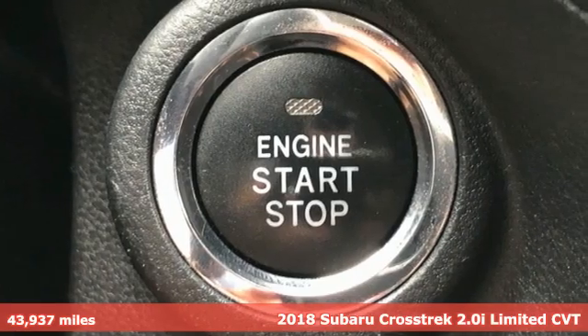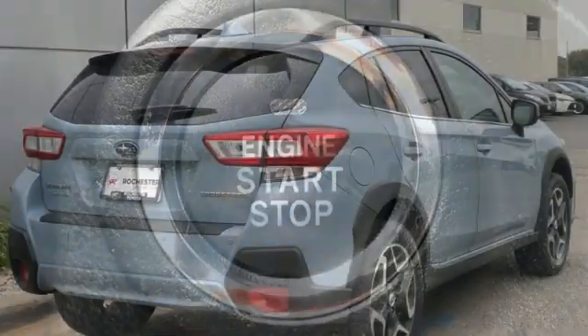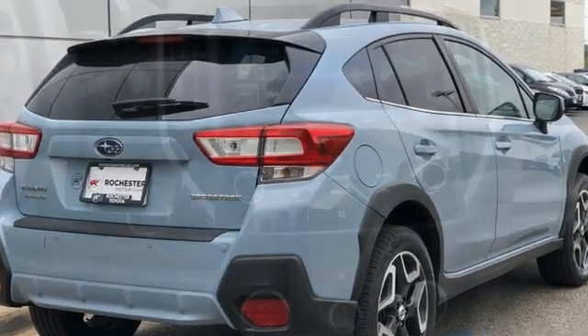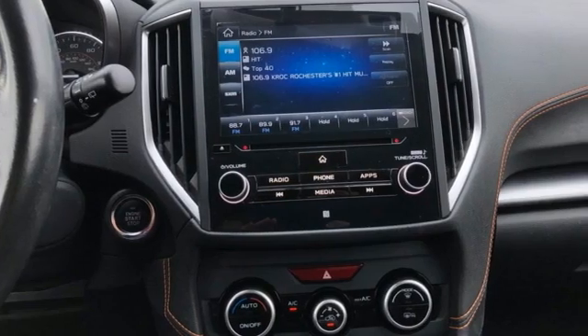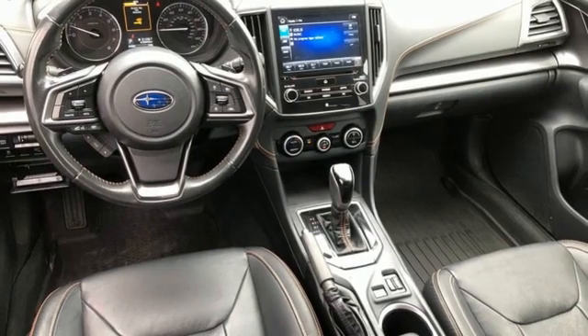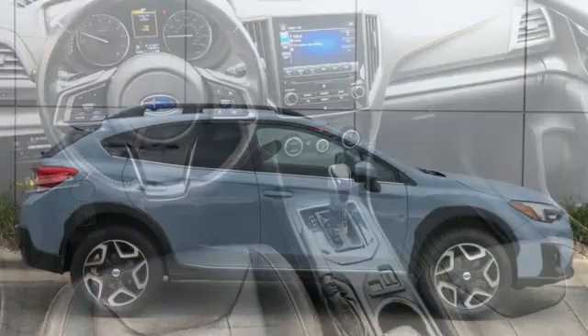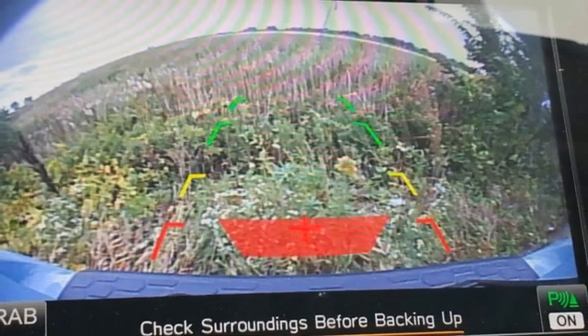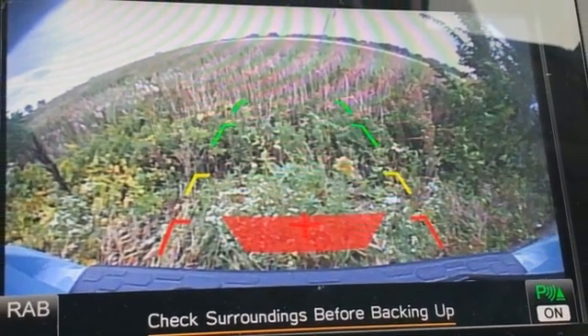It comes with all the amenities you need: continuously variable automatic transmission, front heated leather bucket seats, Bluetooth wireless audio streaming, manual tilting steering column, Apple CarPlay, Android Auto, external memory control, aluminum wheels, doors and push button start proximity key, and H4 engine.